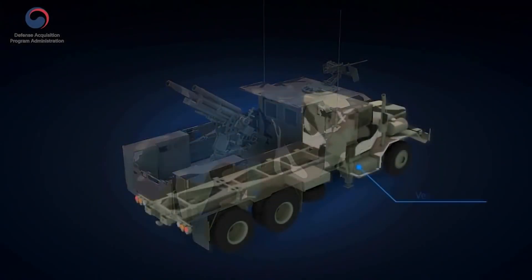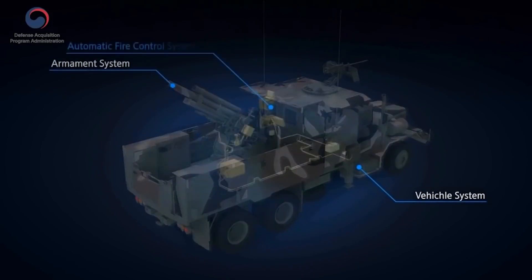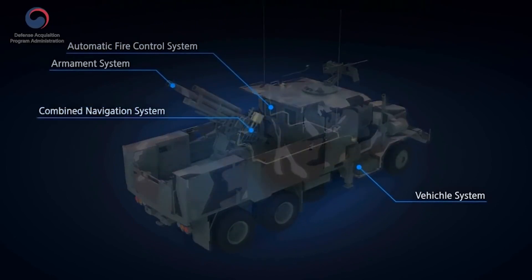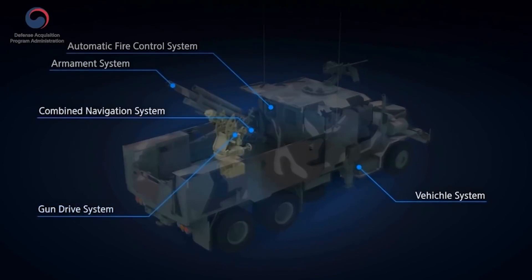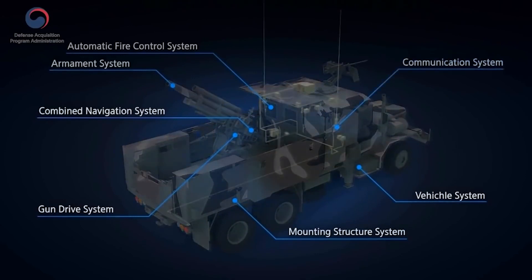The seven subsystems are: vehicle system, armament system, automatic fire control system, combined navigation system, gun drive system, mounting structure system, and communication system.